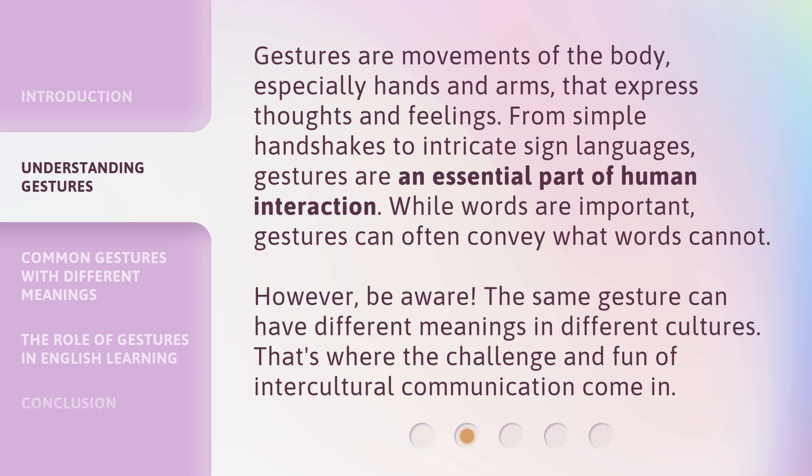Gestures are movements of the body, especially hands and arms, that express thoughts and feelings. From simple handshakes to intricate sign languages, gestures are an essential part of human interaction. While words are important, gestures can often convey what words cannot. However, be aware — the same gesture can have different meanings in different cultures. That's where the challenge and fun of intercultural communication come in.